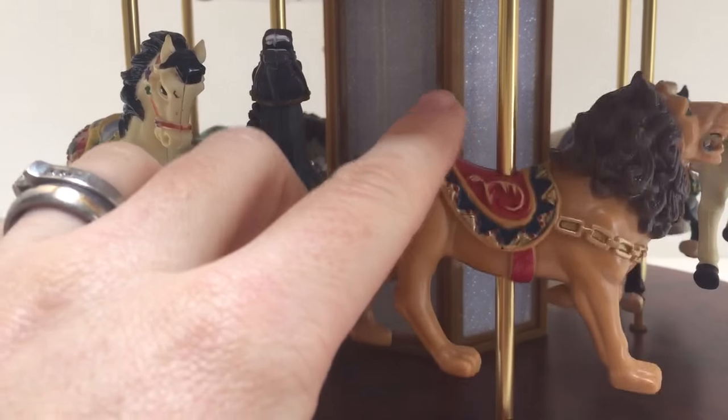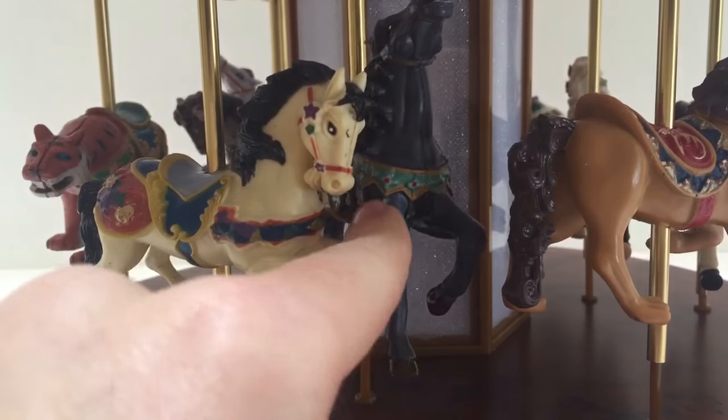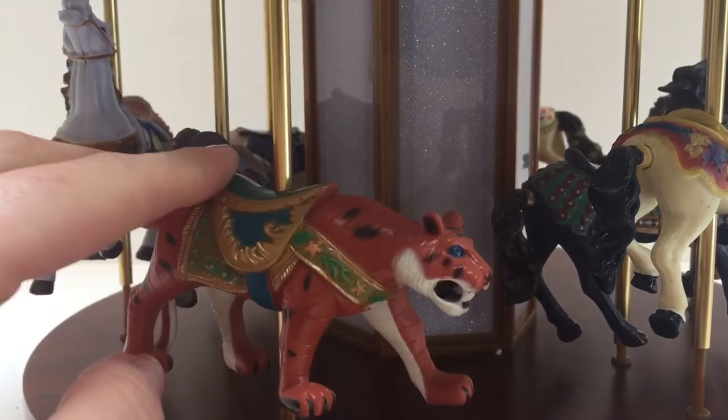We have a ferocious lion. We have a gray horse and a white horse, and last but not least we have a tiger.